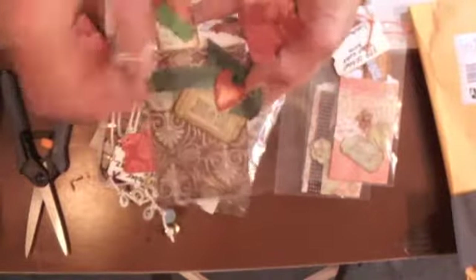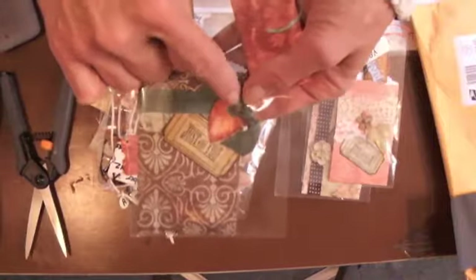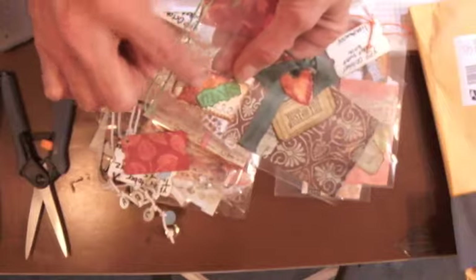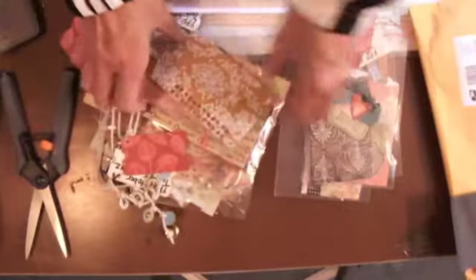Here's another package. Isn't that beautiful with the leaf? They put a grommet right through the leaf there. This one has a leaf and it looks like little drops of dew that they put on there. So cute. Ladies, you've outdone yourself.